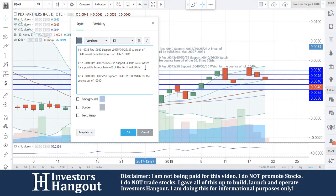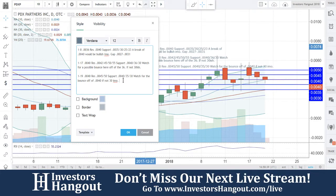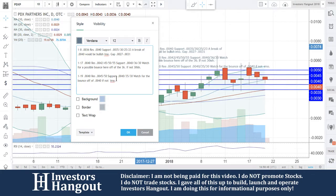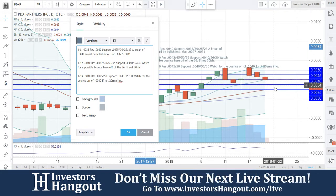Watch for the bounce off of $0.0040. If not, then the $0.0030 area — that $0.0030 is going to be the 20-day simple moving average. With adjustments in price per share as you're trading throughout the day, watch that level. The $0.0040 is the key bounce to watch. The next support underneath is $0.0035, and then the next bounce area if it doesn't hold $0.0040 would be around that 20-day simple moving average.